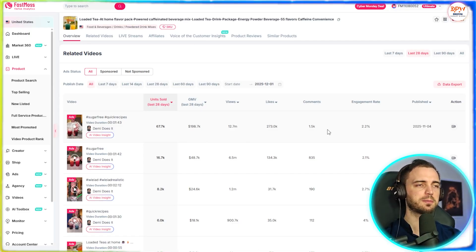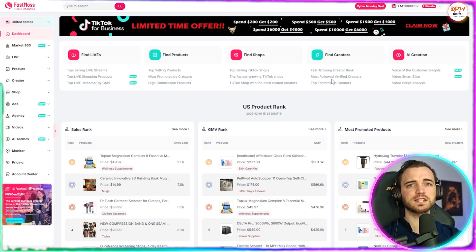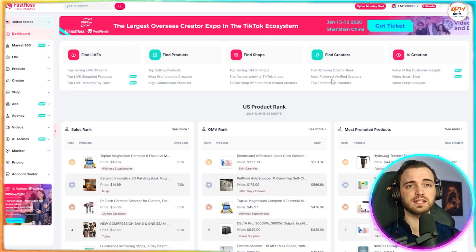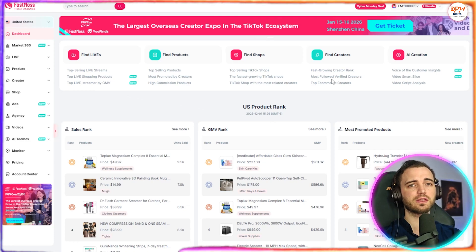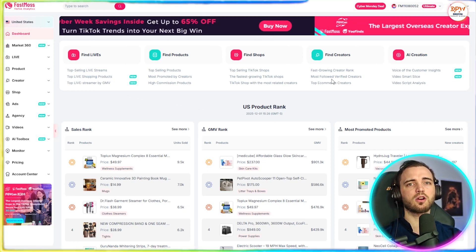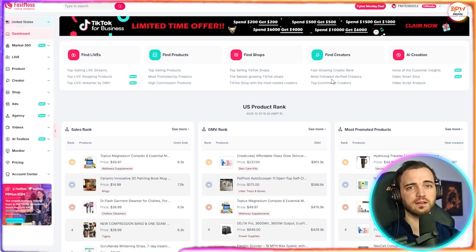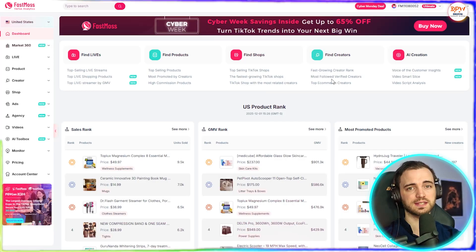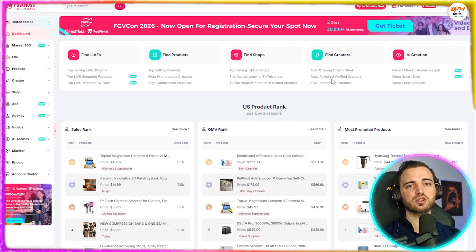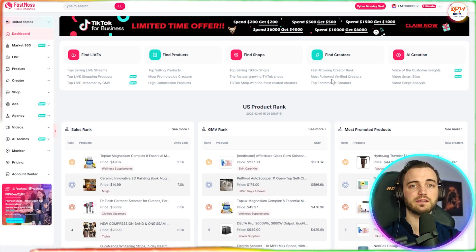Here are some common beginner mistakes to avoid. Mistake one: choosing oversaturated products. If a product has over 300 creators, it's harder to break through. Mistake two: copying videos frame for frame — TikTok penalizes duplicate content, so always add your own twist. Mistake three: selling products with flat sales charts. You want trending over total sales — momentum matters more than lifetime performance. FastMoss helps you avoid every single one of these mistakes.